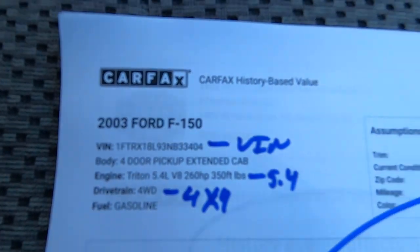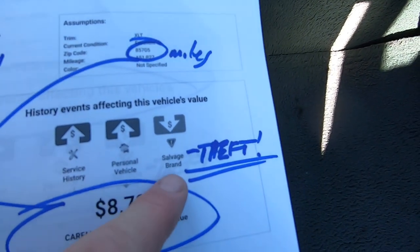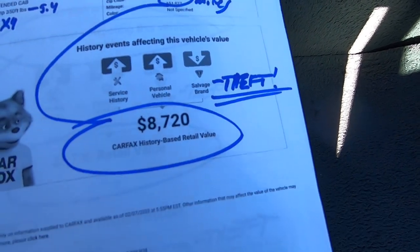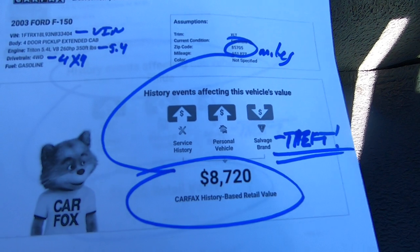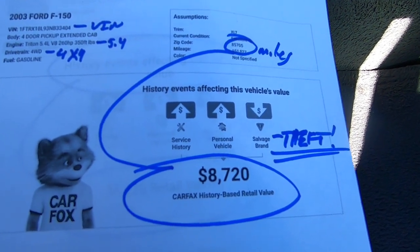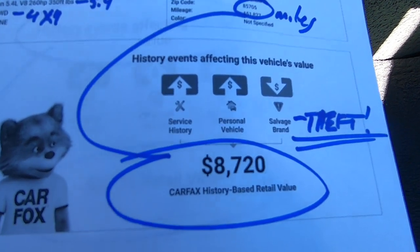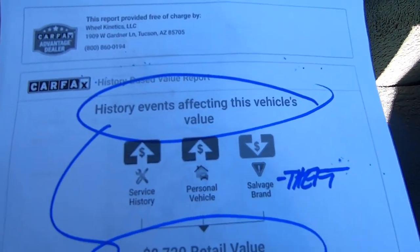This is the Carfax itself — 151,000 miles, salvage history. They blend the vehicle history with the Kelly Blue Book and come up with a retail value of $8,720, which I think is low, but it is what it is.